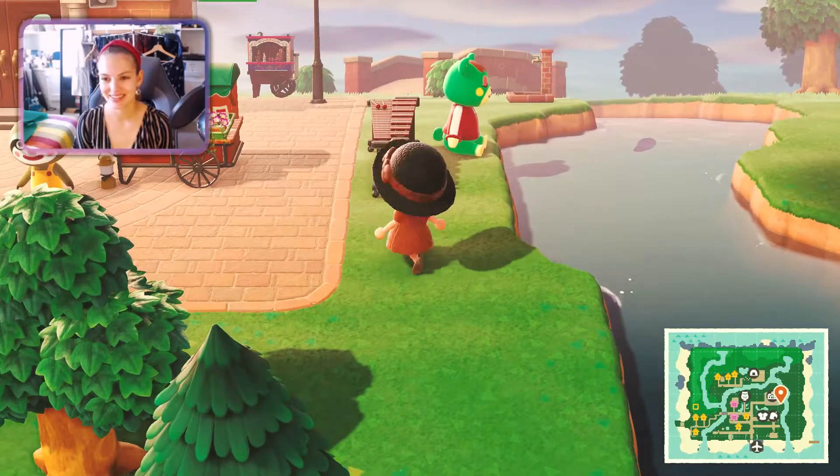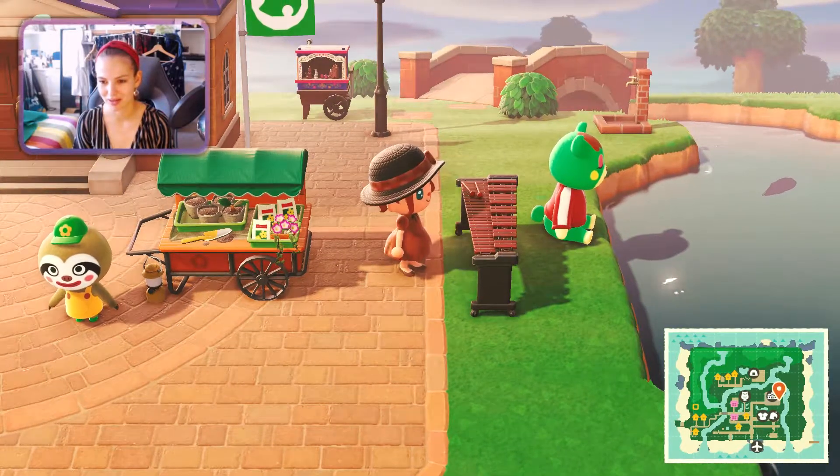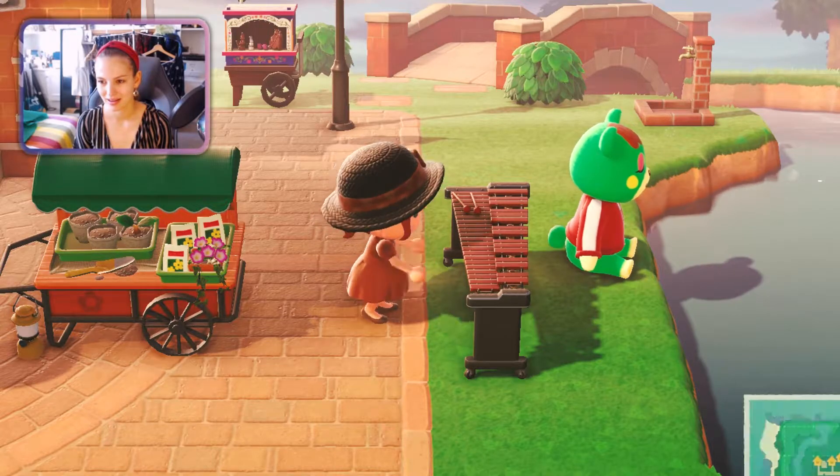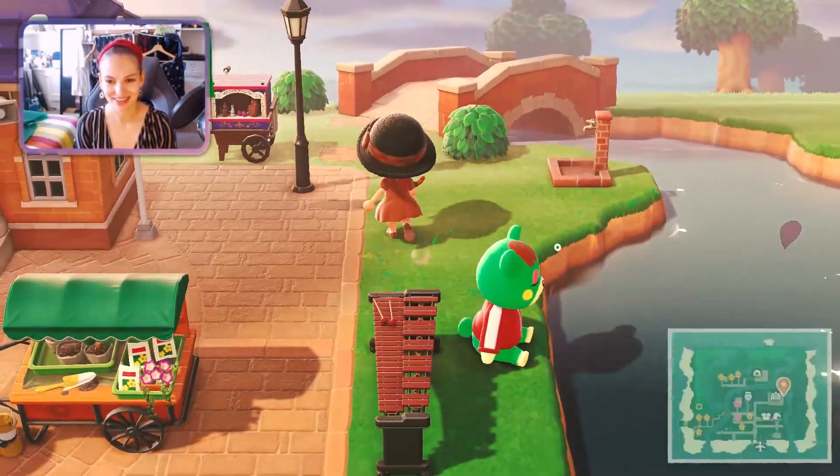Gail is so cute. This is Charlize by the way — she's dozing so I don't want to wake her up. Actually, is she going to wake up if I do this? No, it's not waking her up. Oh, I just got 5,000 bells — hello, thank you very much!